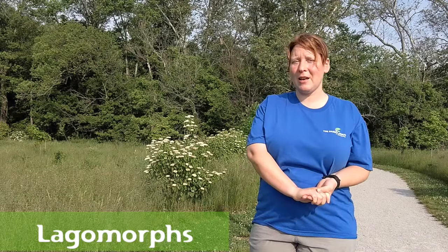Hi, I'm Ranger Erin, and today we are wondering: are rabbits just another type of rodent? The answer to that is no. Rabbits belong to an order called Lagomorphs, which is their own order that includes rabbits, hares, and pika.